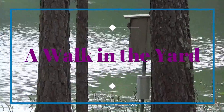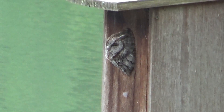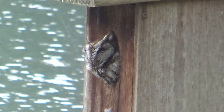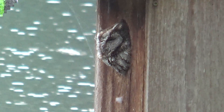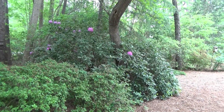We've got the owl peeking out today. We put this rhododendron in when we moved here in 1989. As you can tell, this thing is pretty huge.